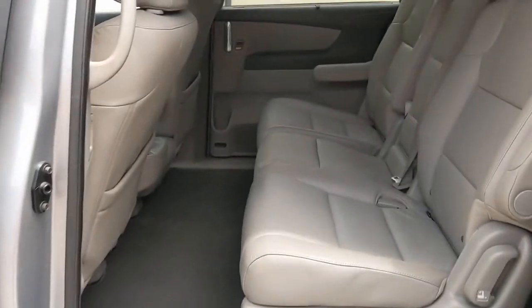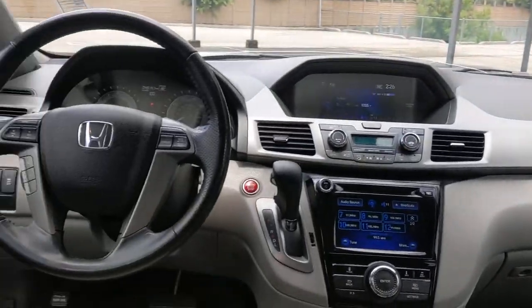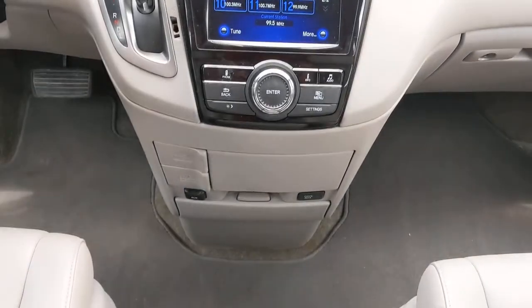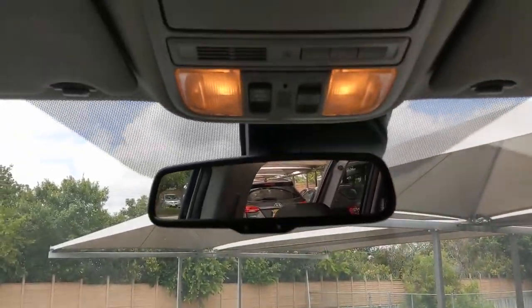These are just some of the great options this vehicle comes with: Sun/Moonroof, Keyless Entry, Backup Camera, Keyless Start, Satellite Radio, Power Liftgate, Heated Mirrors, Power Passenger Seat, Steering Wheel Audio Controls, and Bluetooth Connection.